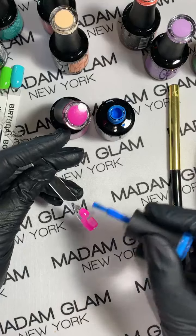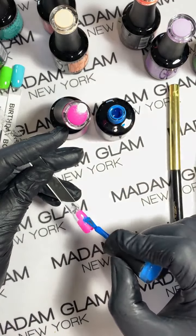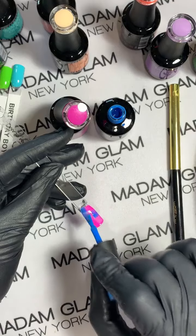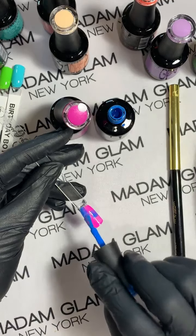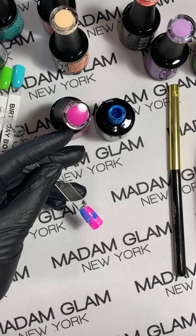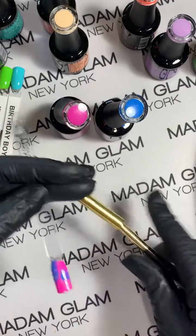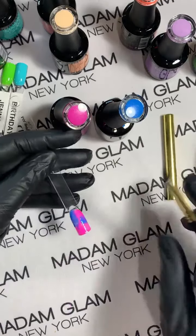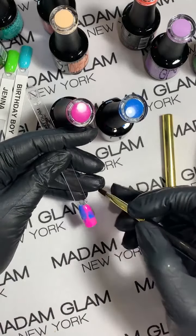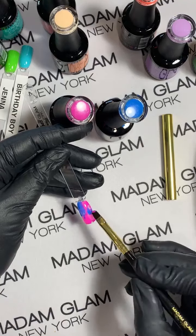Does anybody have the gel paints? I am using them constantly — they are so cool! Let me wipe this off on a paper towel because I don't want to contaminate Maddie. I'm glad you like the brushes — I think they're amazing too. I really love the gel paints because they're so versatile.